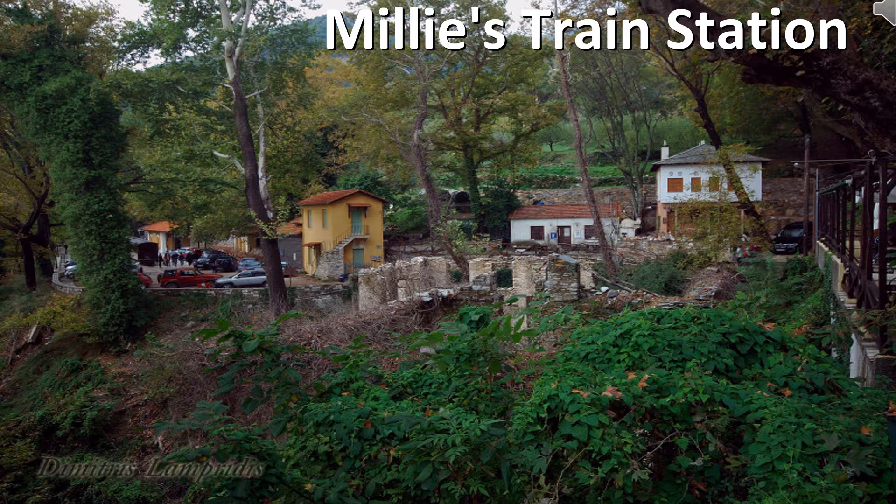You will enjoy the views and civil engineering features along the line, like the magnificent stone bridges and tunnels, as well as the iron bridge near Milies train station. Milies is one of the most picturesque villages on Pelion mountain.